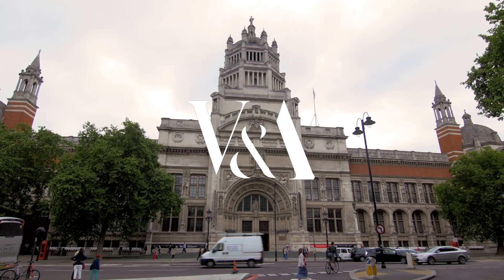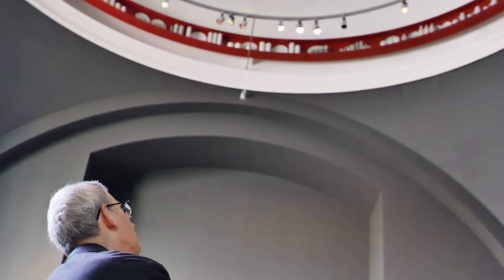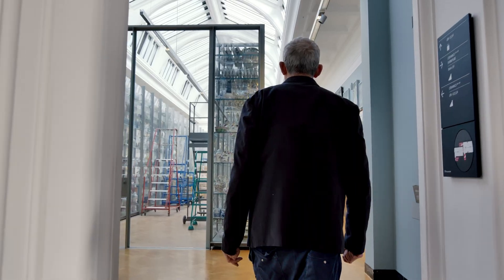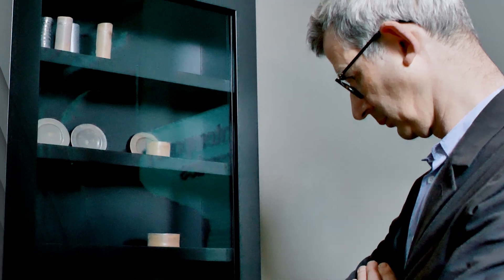The V&A is hugely significant to me as a place. I've been a visitor here for 50 of my 57 years and I have work here. In the dome of the ceramics galleries I've got my biggest installation I've ever made. So I'm here in this building. I'm Edmund de Waal. I'm a potter. I've been a potter all my life.